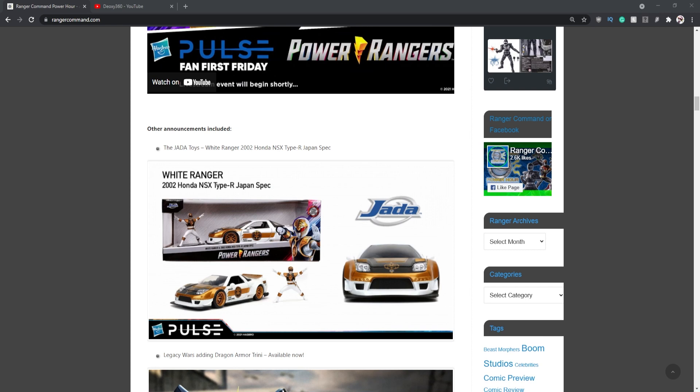Hey, what's going on guys, Ash here back again with another Power Rangers related video. Today there was a Fan First Friday talking about Power Rangers, showing off their upcoming Lightning Collection and showing off a few products in the Dino Fury kids line. In this video I'm going to go over my thoughts — I did react to everything when it happened, but now I've had it marinate I can think about the stuff they're releasing.